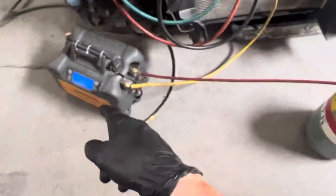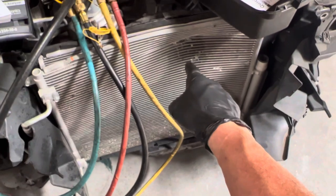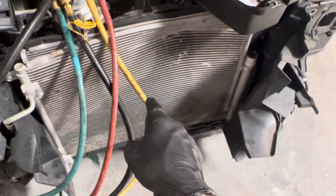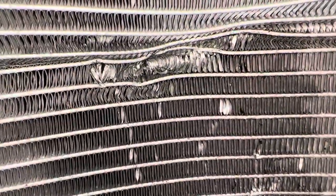Look at what appears to be a puncture, a hole, and then what looks like an oil leak. But this is actually the condenser — the radiator is behind it. If you look carefully, the condenser is not leaking; it's the radiator behind the condenser that is leaking.